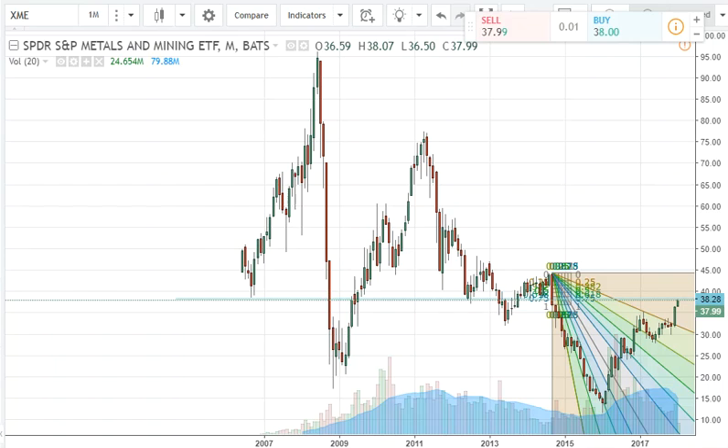Hello traders. I'm going to do a short little video here — haven't done one for a while. Let me show you the metals and mining index. It looks like we've got a little bit more room to run in this. This is one of my favorite charts right now for the metals and mining — your gold miners, your silver miners. This is one to keep on your watch list.